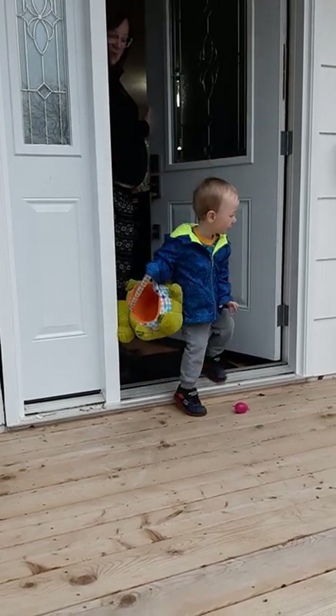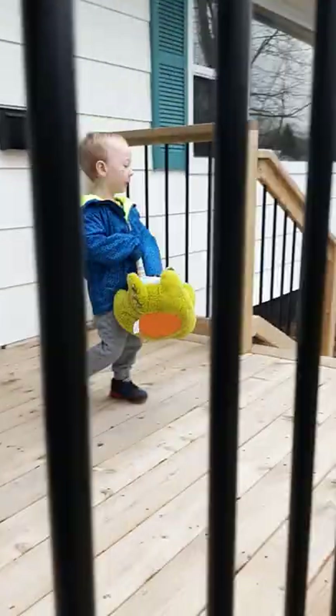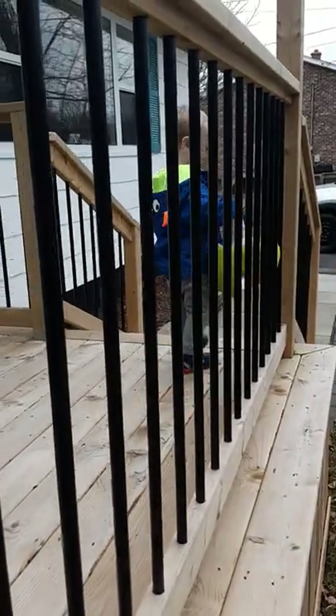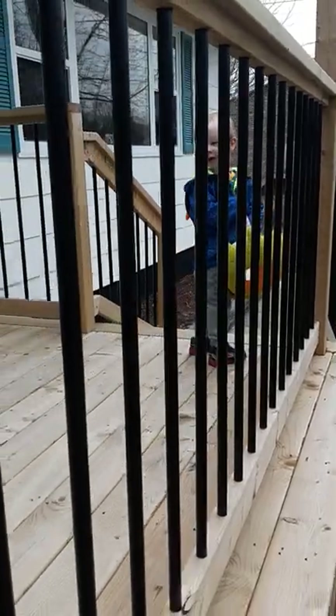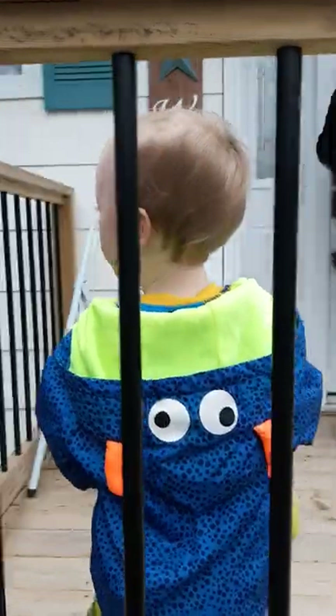Whoa! Eggs. Look over here. Another one. Keep going.